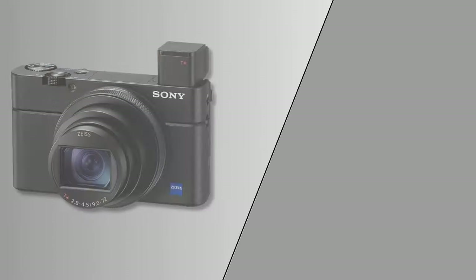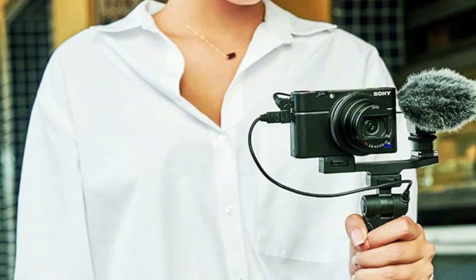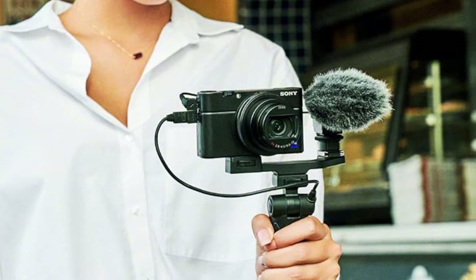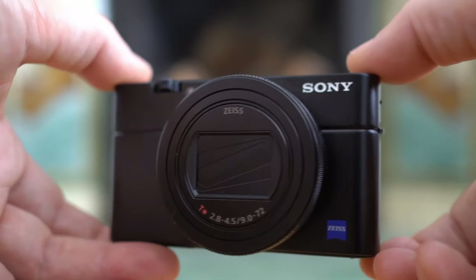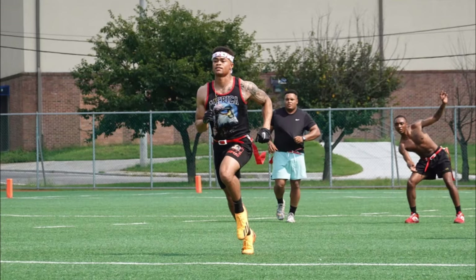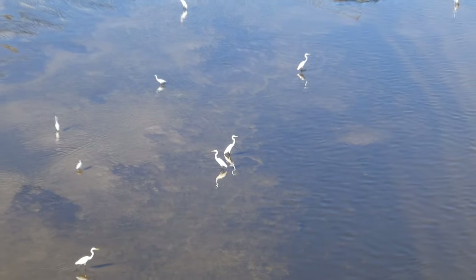At number two, it's the Sony RX100 VII. In the bustling world of street photography, the Sony stands out for its adept fusion of portability and exceptional image quality. This camera has garnered praise for its ability to effortlessly capture the transient, often unpredictable moments of street life. Its compact design allows photographers to blend into their surroundings, making it an ideal tool for unobtrusive, candid photography. Equipped with a 20.1-megapixel, 1.0-type stacked CMOS sensor, the RX100 VII delivers images rich in detail and color accuracy, even in challenging light conditions.